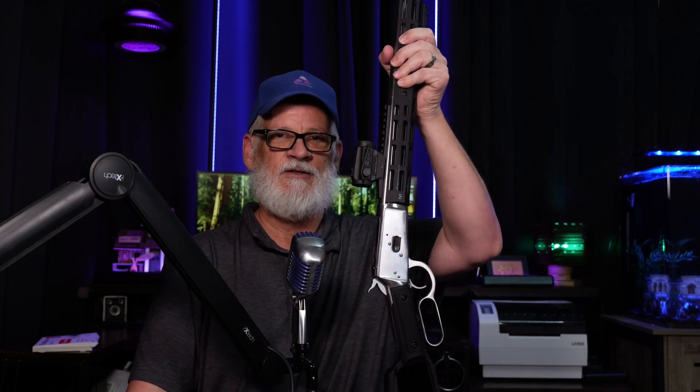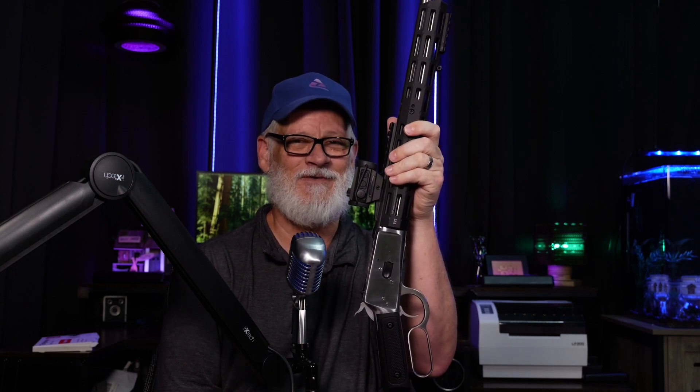Some of the questions have been around how barrel length affects the .454 Casull. I think you do get optimal power out of a .454 using a rifle or a longer barrel. But let's go ahead and test that today. We're going to look at the ballistics using two different firearms. First, we'll use this Rossi .454 Casull rifle, which should give you the maximum velocity out of a .454 Casull. It'll be interesting to see the difference.